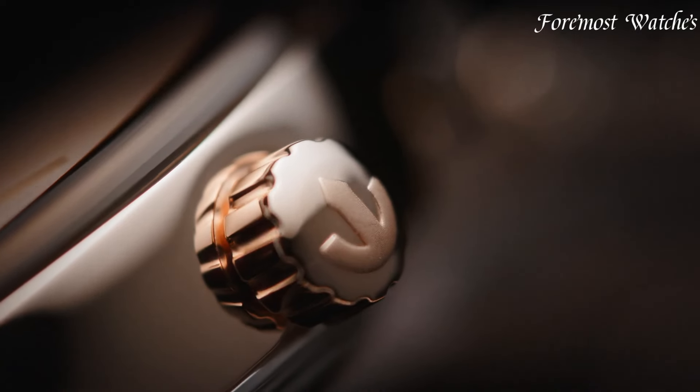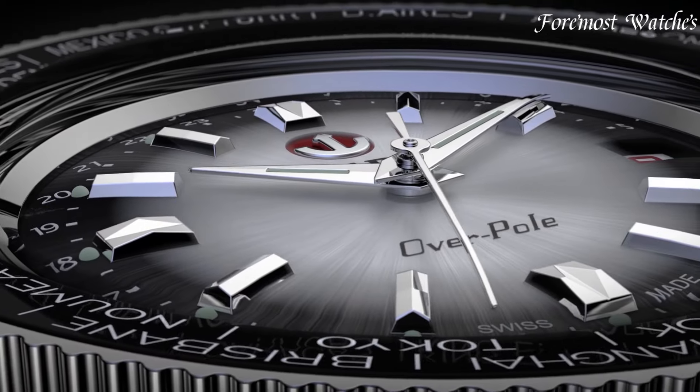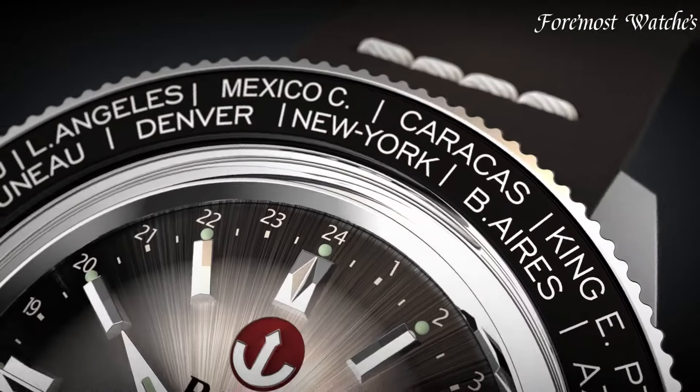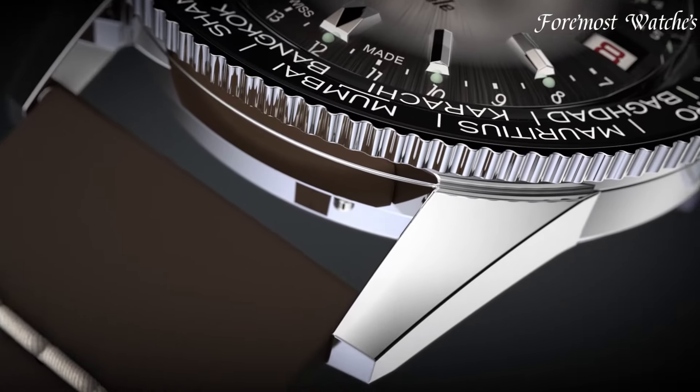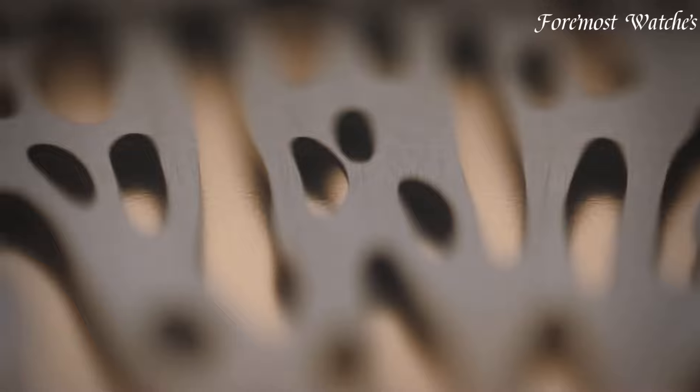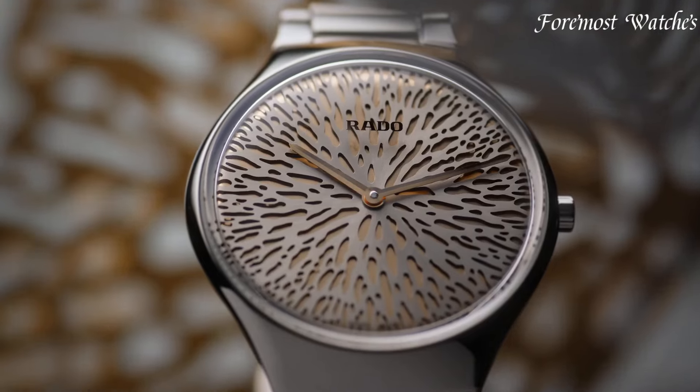From their minimalist True collection to their bold HyperChrome line, Rado watches offer a perfect fusion of sophistication, modernity, and Swiss excellence. All the links to find the best prices on all the watches mentioned in this video will be in the description box below. So let's get started.